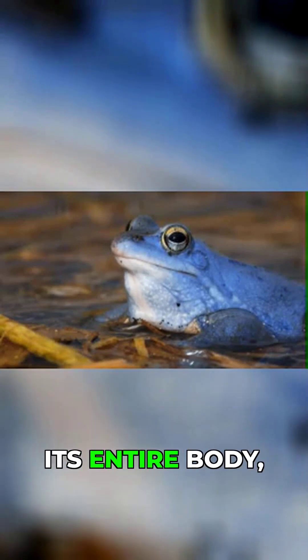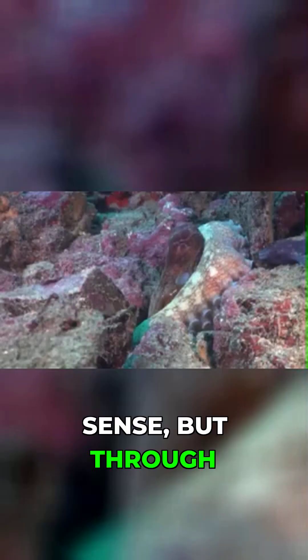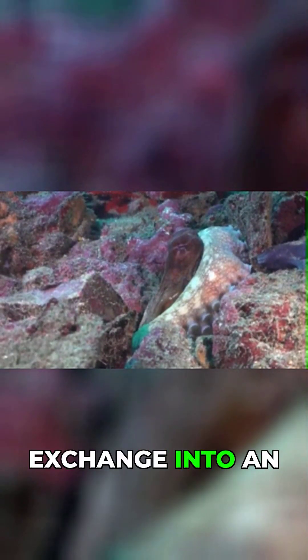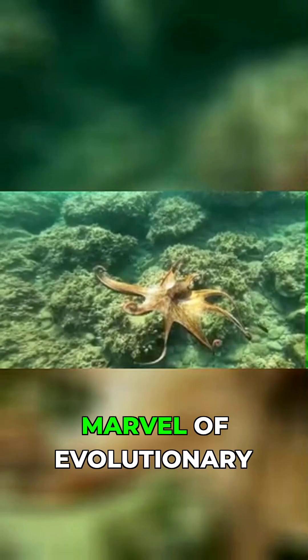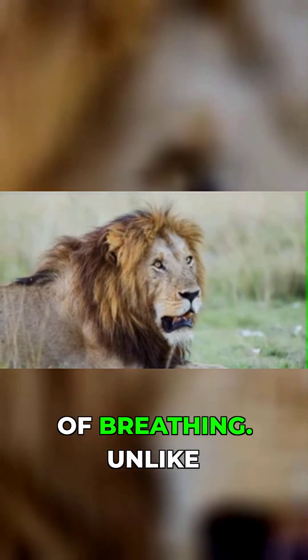Imagine a creature that breathes through its entire body — not through lungs, not through gills in a traditional sense, but through a network of living, pulsing membranes that transform oxygen exchange into an art form of biological engineering. This is the octopus's respiratory system, a marvel of evolutionary design that defies our mammalian understanding of breathing.